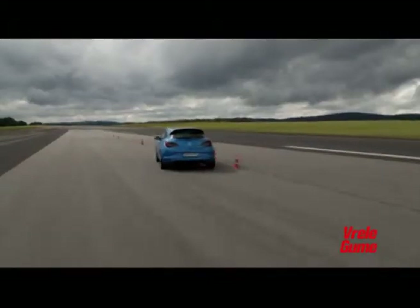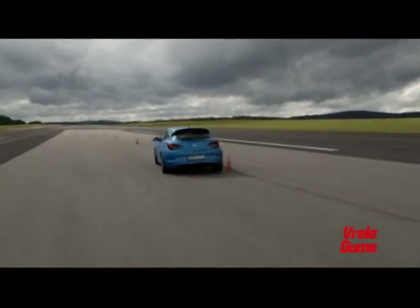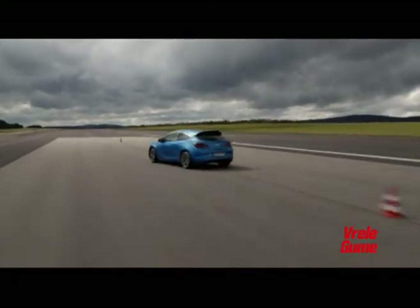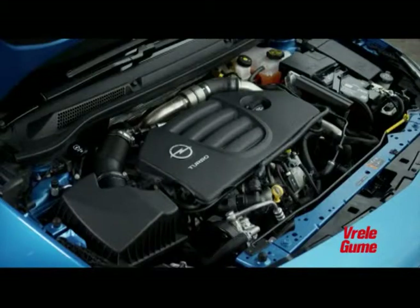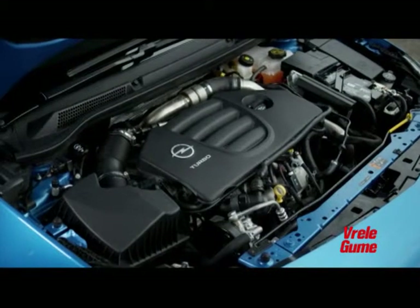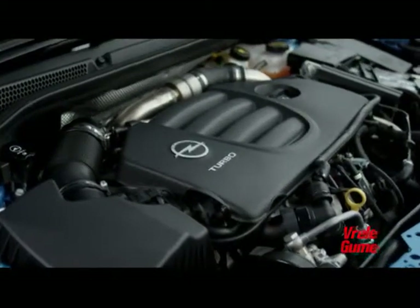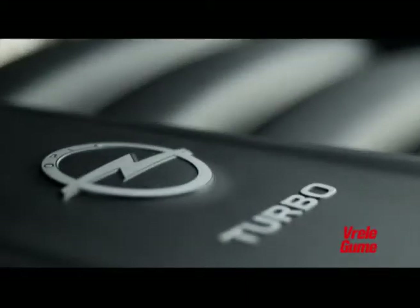Maksimalna brzina joj je 250 km/h — reč je o najbržoj Astri ikad napravljenoj. Četvorocilindrični motor nudi za 25% veći maksimalni obrtni moment od prethodne Astre OPC, a može da se pohvali i sa 40 konja više. Pored toga, potrošnja goriva smanjena je za 12%, odnosno na 8,1 litara na 100 km.